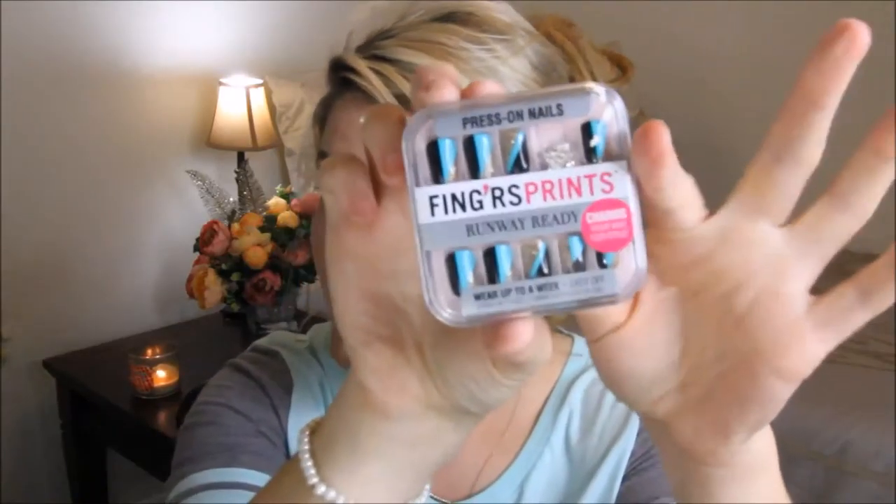Hey guys, welcome to Lips and Liner! I'm gonna do a little bit of a review on nails — not these kind of nails, these kind of nails — press-on nails.